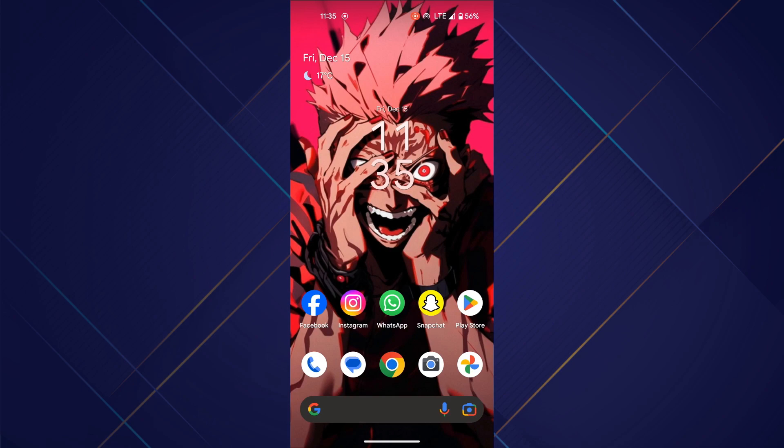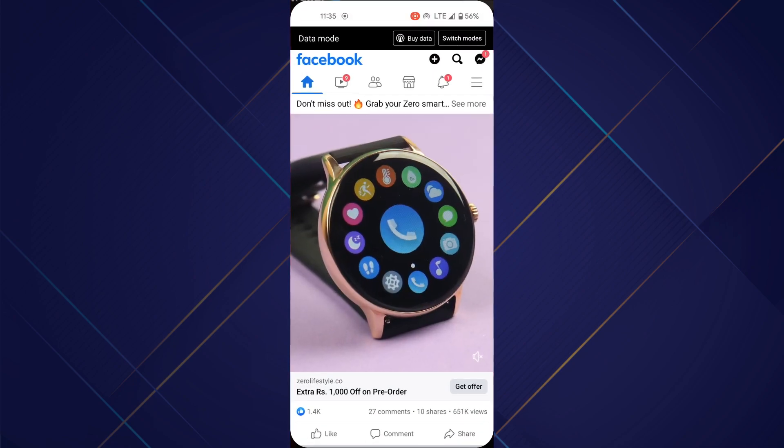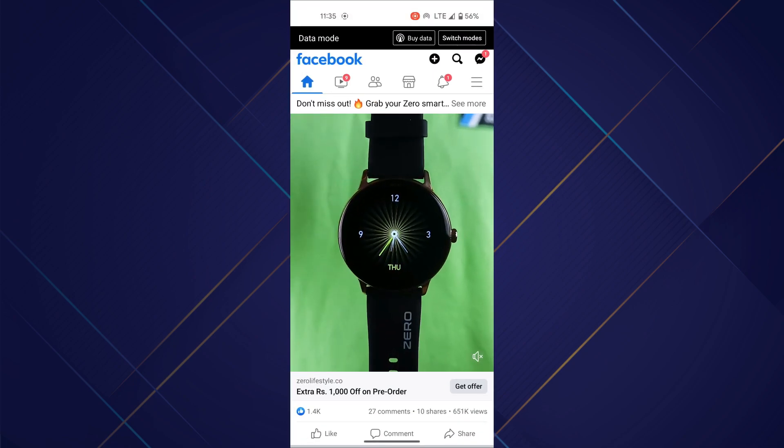First of all, open the Facebook app on your mobile device and make sure to update it to the latest version available.